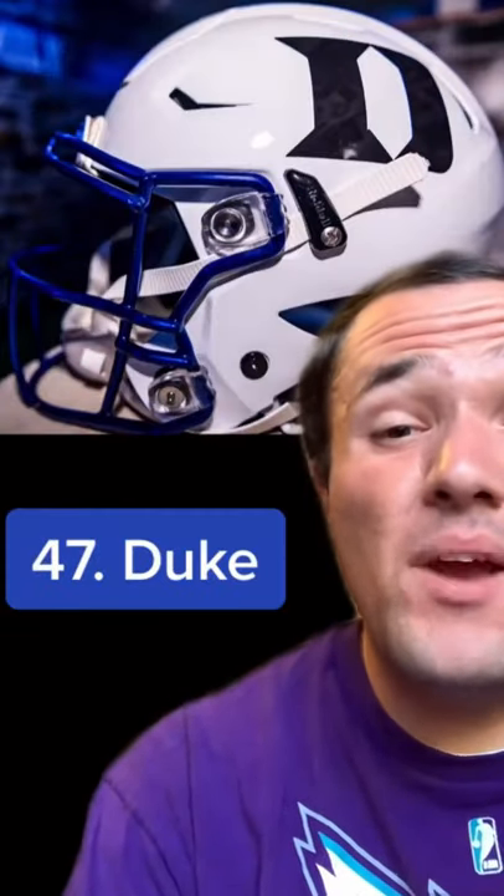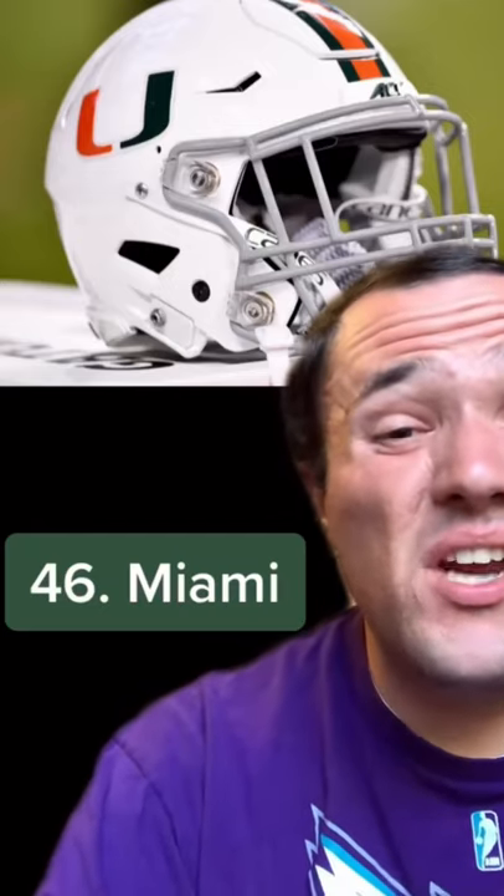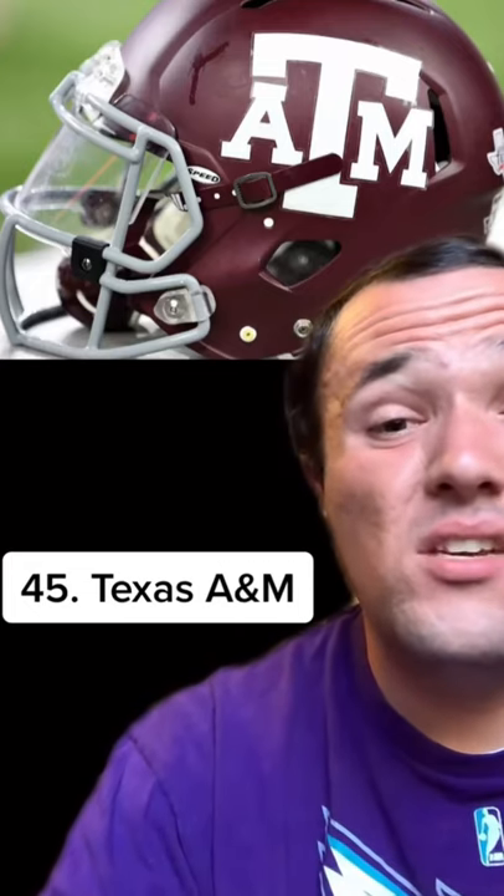49 is Georgia Tech — the gold lettering and stripe makes for a clean look, but nothing super special. 48 is Auburn — another one with a clean and classic look, and I like the color scheme, but I like flashy helmets, and these are pretty basic. 47 is Duke — decent, but I would have preferred these colors to flip. 46 is Miami — I know this look is iconic, but it's just a little bit plain on the white helmet shell. They have an alternate black helmet with the same logo which looks elite and would have been a lot higher, but the white is their primary helmet. 45 is Texas A&M — I love the style of this helmet shell, it looks excellent, but what ruined this one is the logo. Just having three letters on there can only get you so far.